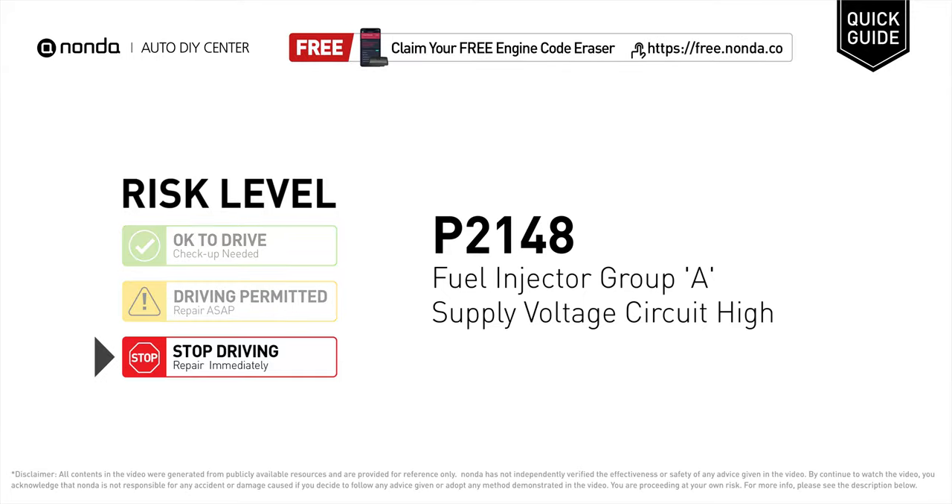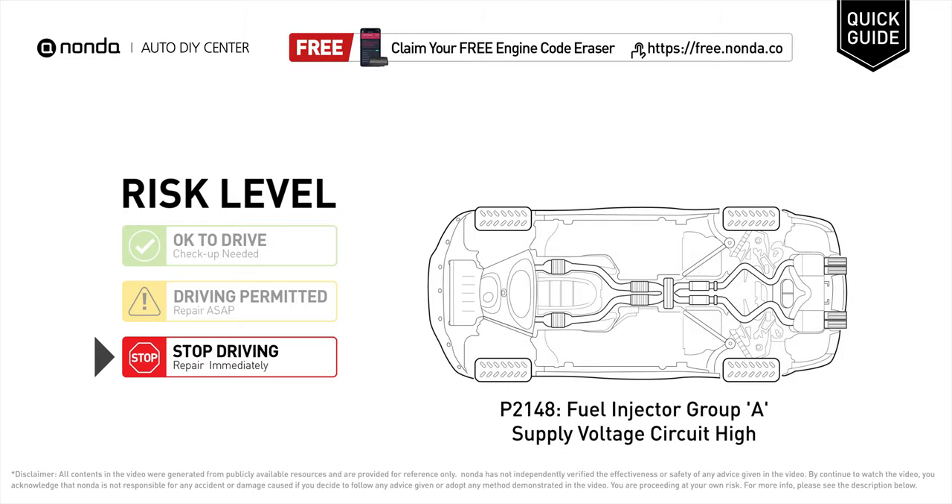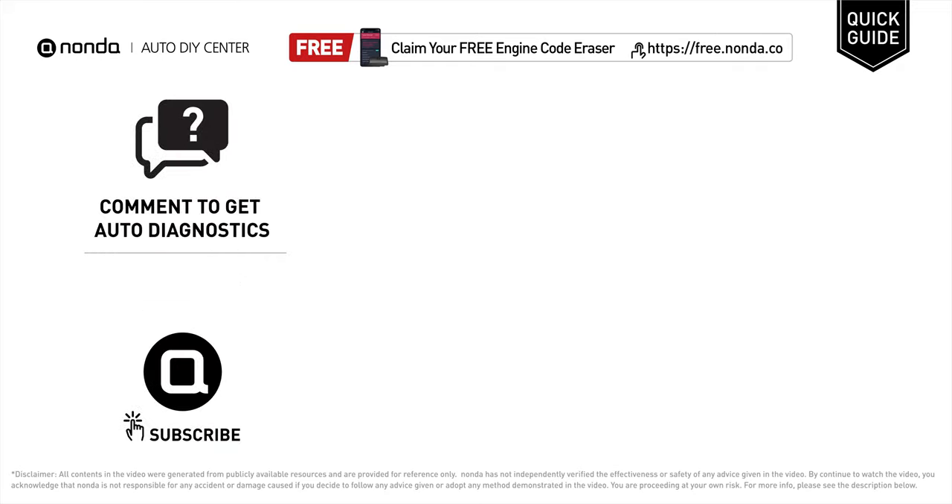P2148 is a diagnostic trouble code for fuel injector group A supply voltage circuit high. Under this circumstance, stop driving and repair your vehicle immediately. It means that the PCM has detected that fuel injector group A has a high supply voltage in the circuit.